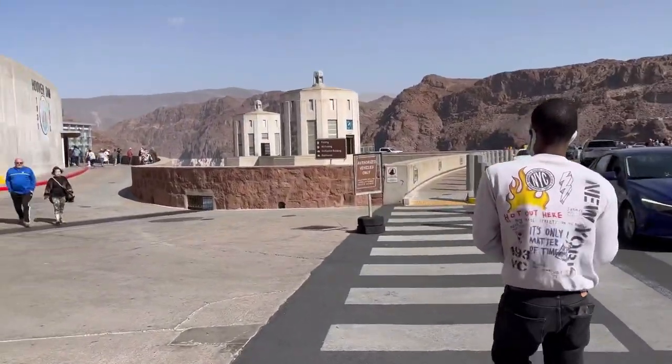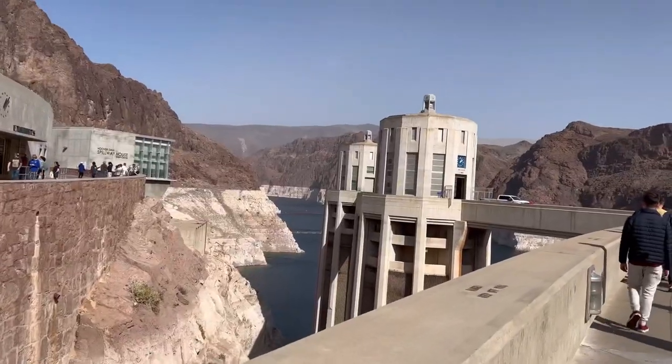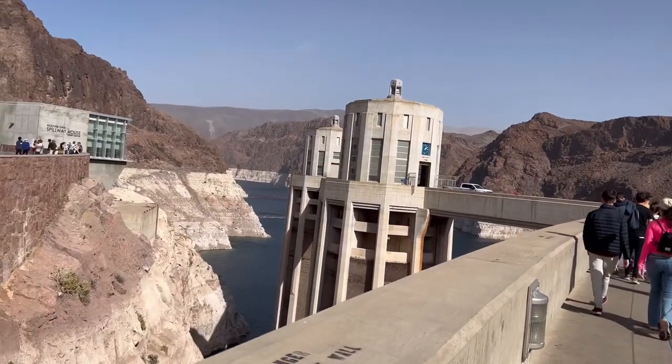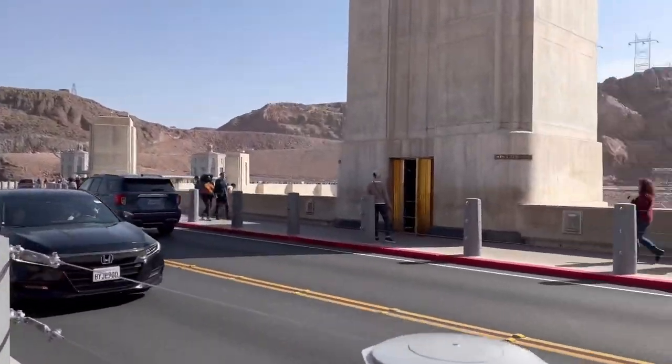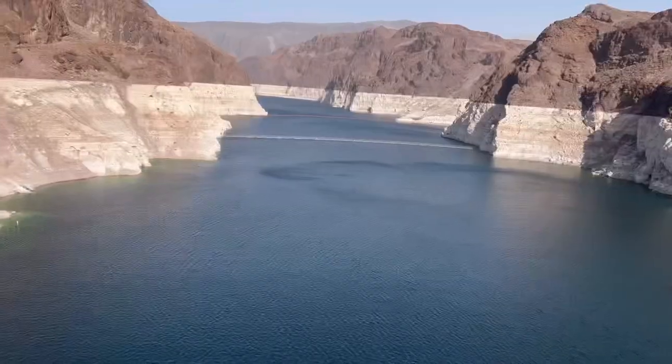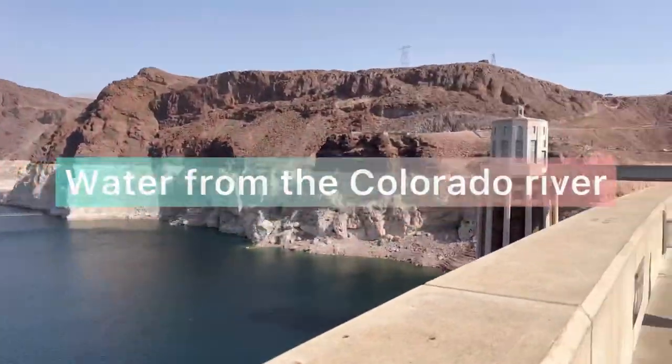We decided that we wanted to go to the bridge that you had just seen. So in order to get there, we had to go to the River Dam. Here's a fun fact — this water is actually from the Colorado River.